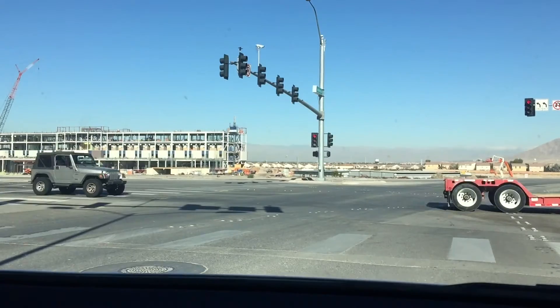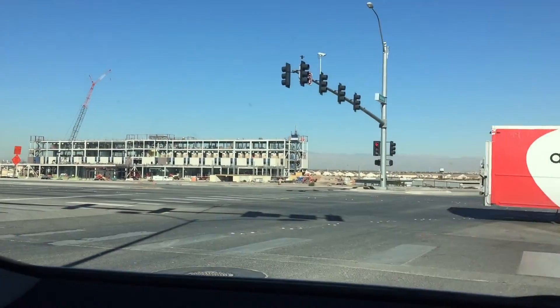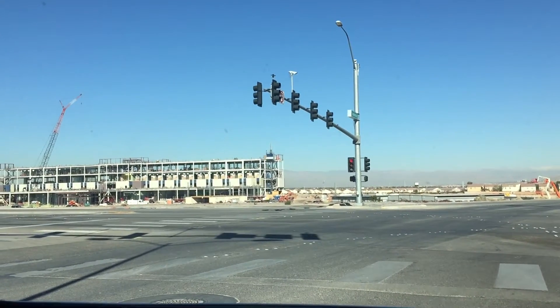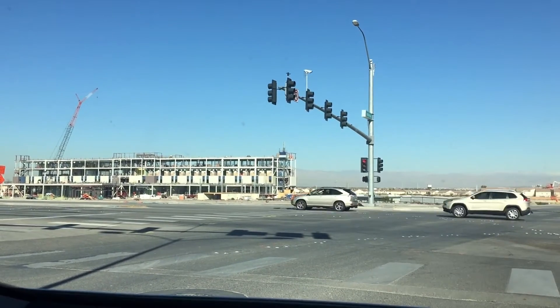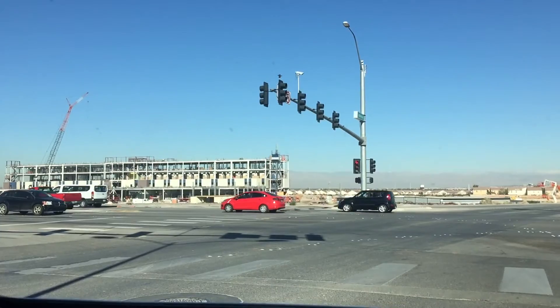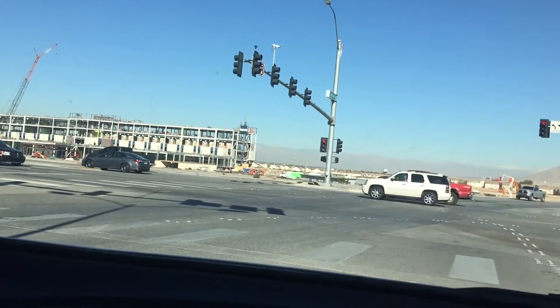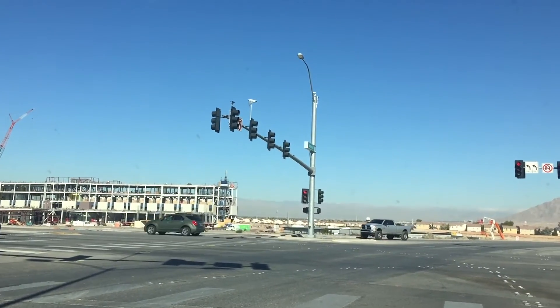All right YouTube, so this Henderson Hospital is cracking. I don't remember when's the last time I did an update, but this will be attached to those updates. We're right here on Galleria Drive and Gibson Road, the corner of those two, right next to the 95 freeway. We'll do a little drive-by and check it out.